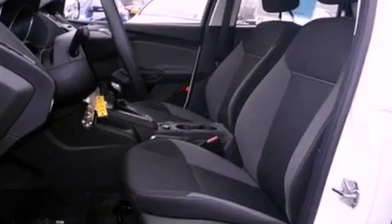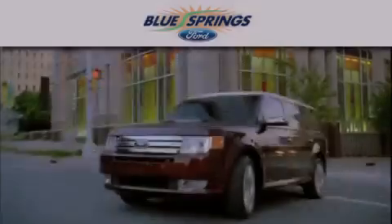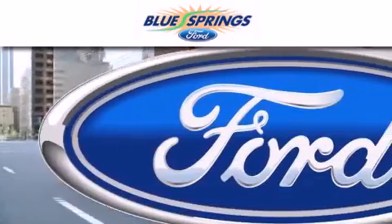Contact us today and schedule your opportunity to see this automobile in person. Blue Springs Ford is dedicated to doing everything possible to ensure that the experience you have selecting your next vehicle is as pleasant as possible.